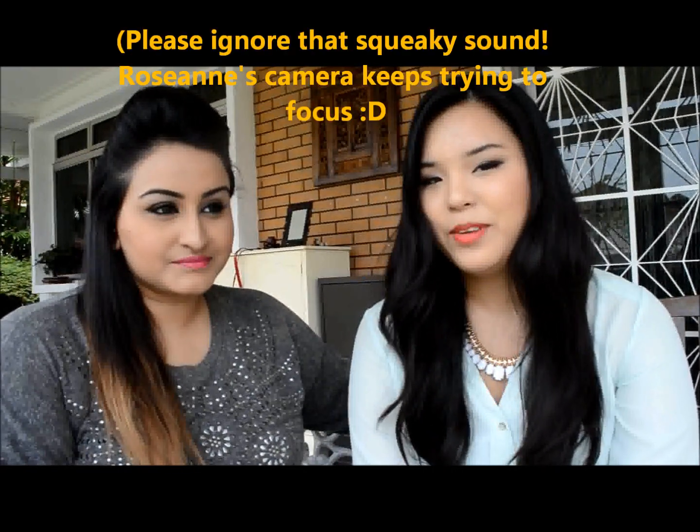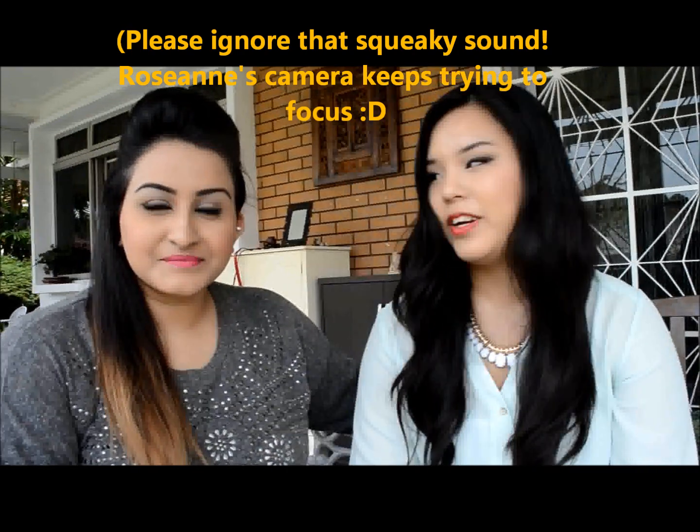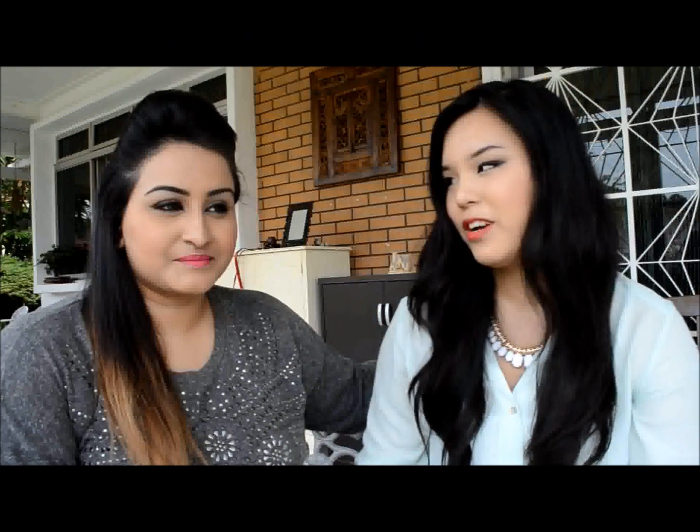Hey everyone, I'm Roseanne. I blog and I do YouTube videos and I've been doing it for a long time. I'm also a makeup artist — I trained in London for a while and I've known Sarah for a really long time. I think the first time we met was when I passed you OPI nail polish, and that was a long time ago.